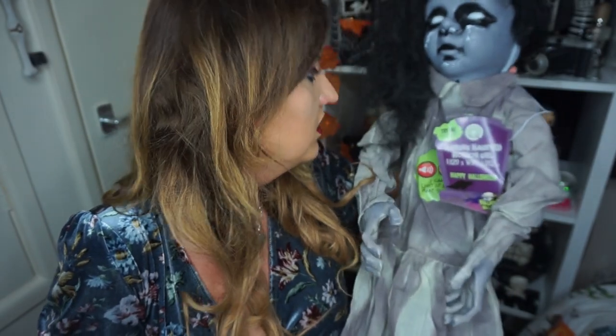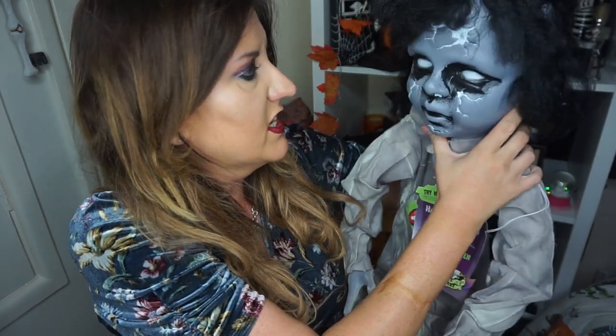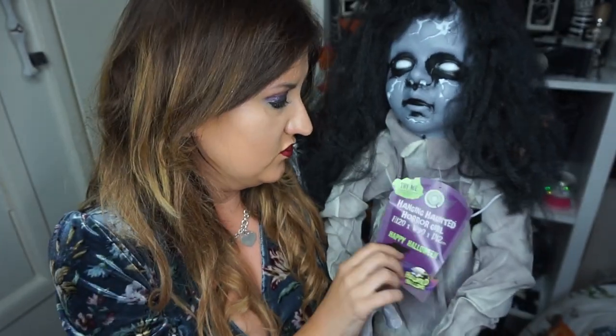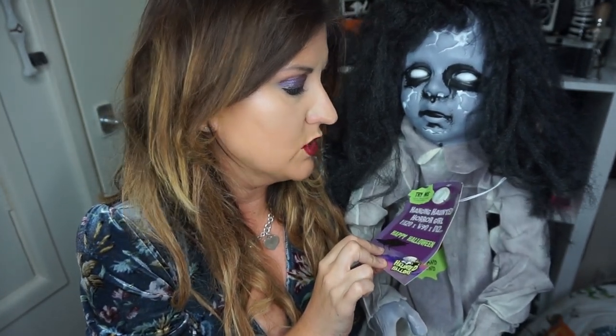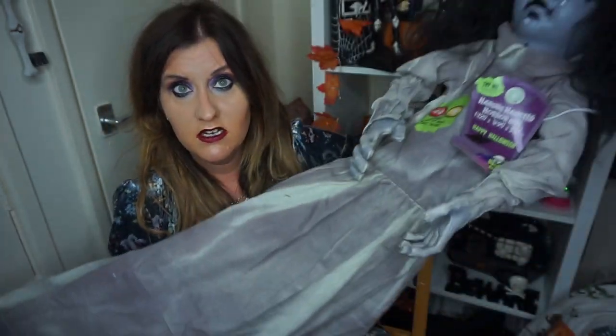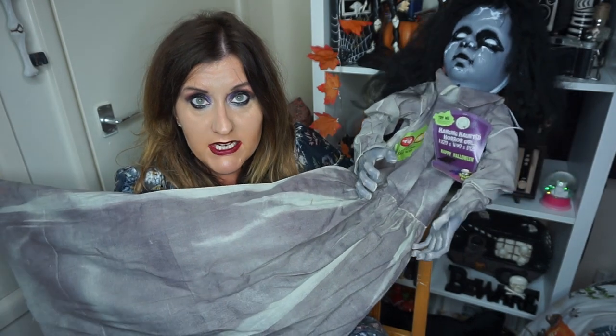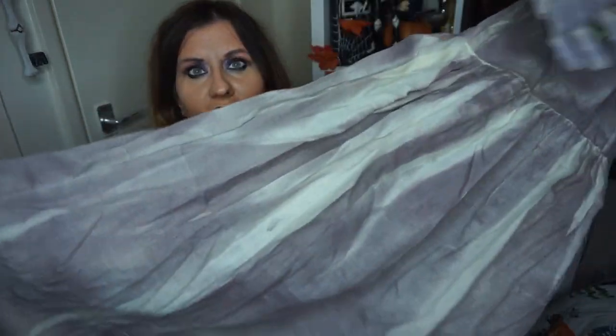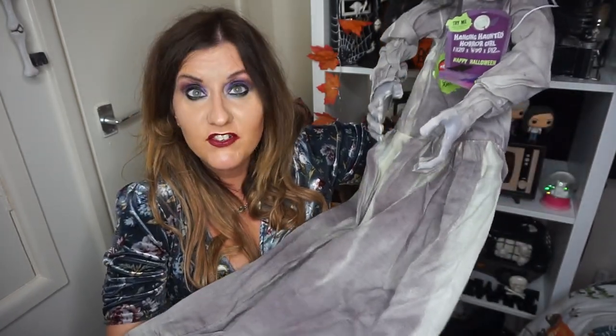I've got a guest star with me and that is Annabelle — I've nicknamed her Annabelle because she looks like a haunted doll, but she's actually called a Hanging Haunted Horror Girl. Her height is 120 by 90 by 12 centimetres so she is quite a long item. She's basically a doll or a girl — she doesn't have any body inside this dress, so she's basically just like a big dress, and my mum thought this dress was lovely. She does have arms and she does have a head, so when she's hanging she's going to look quite freaky because she's got these solid arms and massive solid hands.